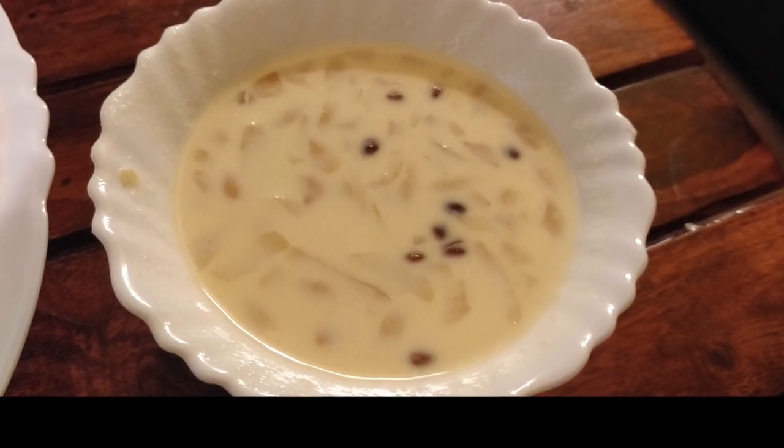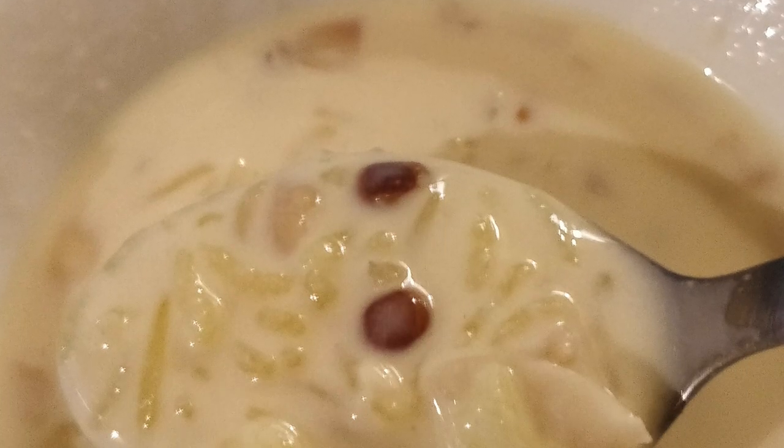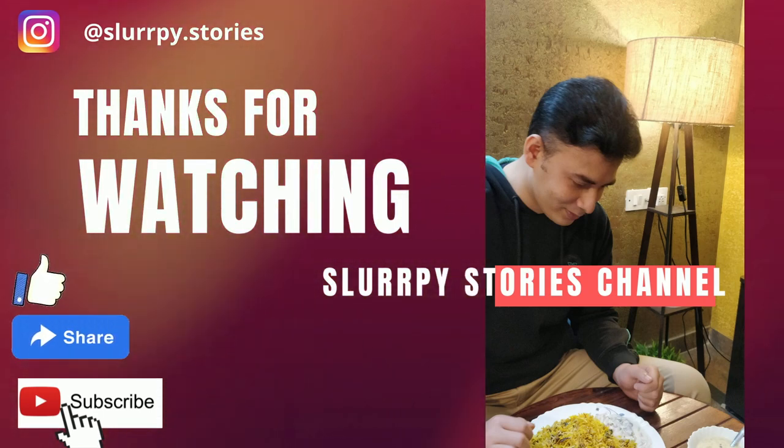For more details on the Bhatkali biryani and this wonderful khir, please check out the description box. For more such videos, please like, share and subscribe to my channel.